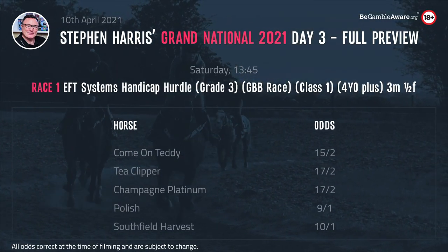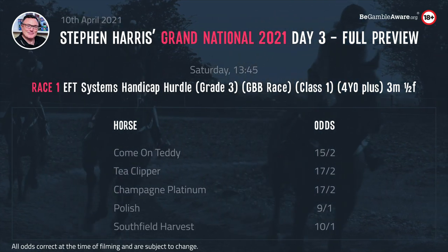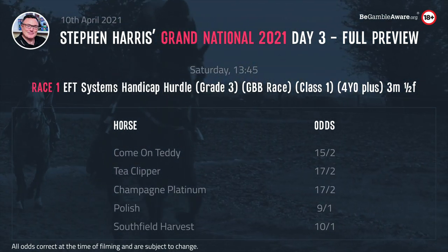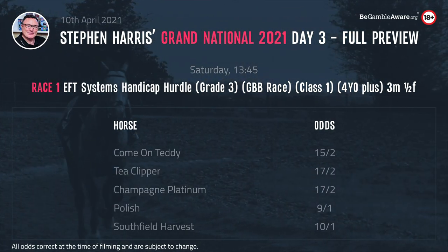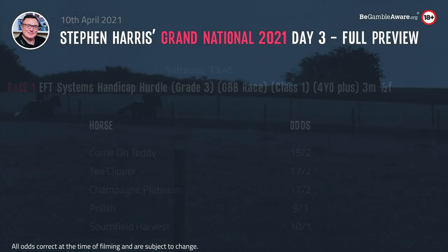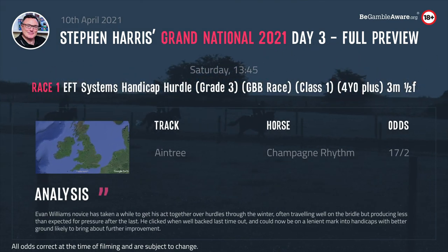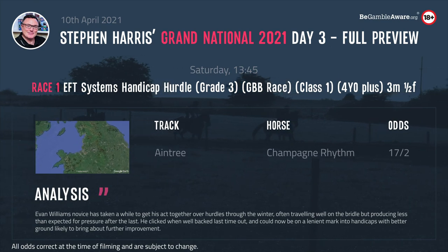We start off with the 1.45, the EFT Systems Handicap Hurdle, 3 miles 149 yards, Grade 3, Class 1, 4 year olds and up, with £31,500 on offer to the winner. The one I like here is Champagne Platinum of Nicky Henderson's. This 7 year old has run 6 times over hurdles, winning twice.